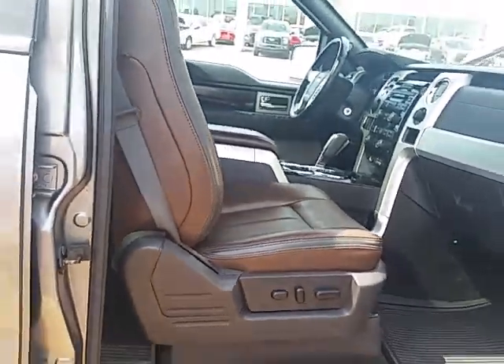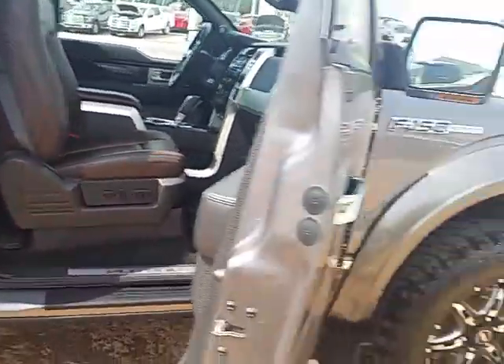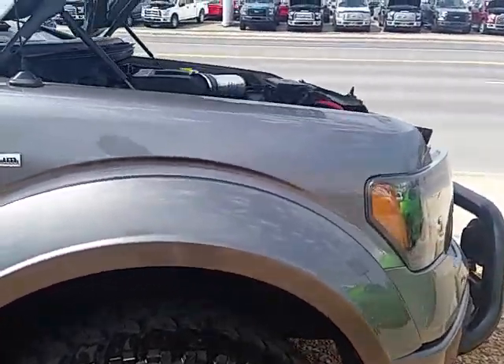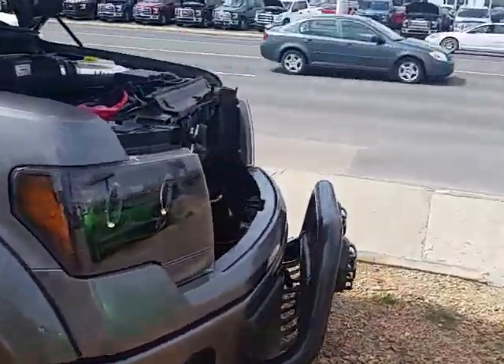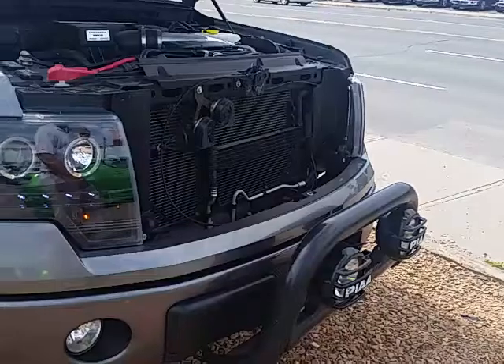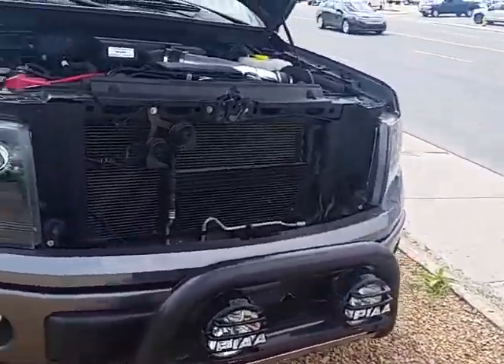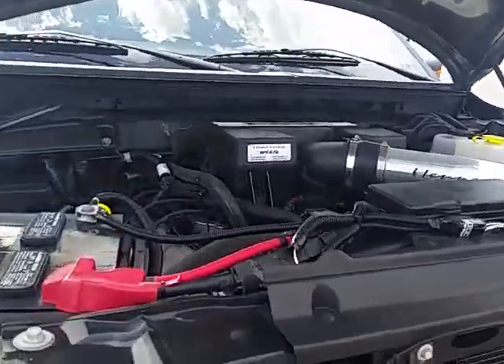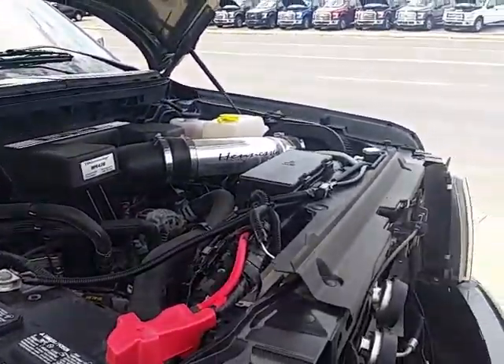The seats are in absolutely great shape inside and out. Power folding mirrors. And I think it would be a pretty easy job to take off that front bar. I'll be sending you this YouTube video quite shortly.